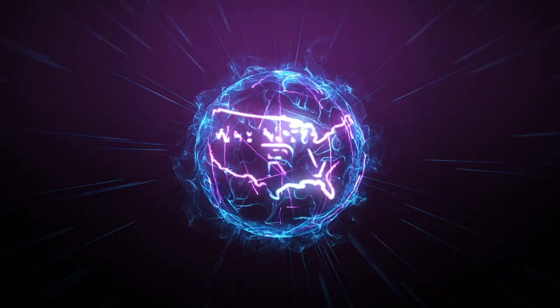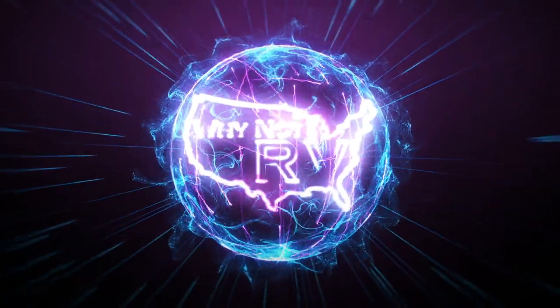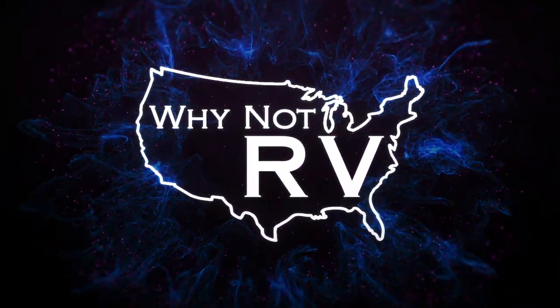Hey everybody, welcome back to Why Not RV. On this week's episode, we're going to talk about the first 10 things you're going to want to buy for your new RV. Be sure to hit that subscribe button and turn on the notification bell if you want to learn more and make less mistakes while RVing. Last week's video I went over five things you had to own basically in order to go camping. This week I wanted to include 10 items that you don't necessarily need, but you're going to want, and they really make your life a whole lot easier when you're out camping. So let's get right into it.